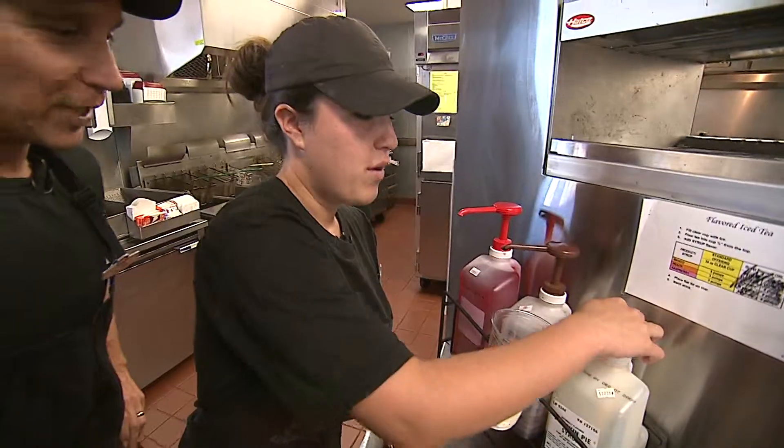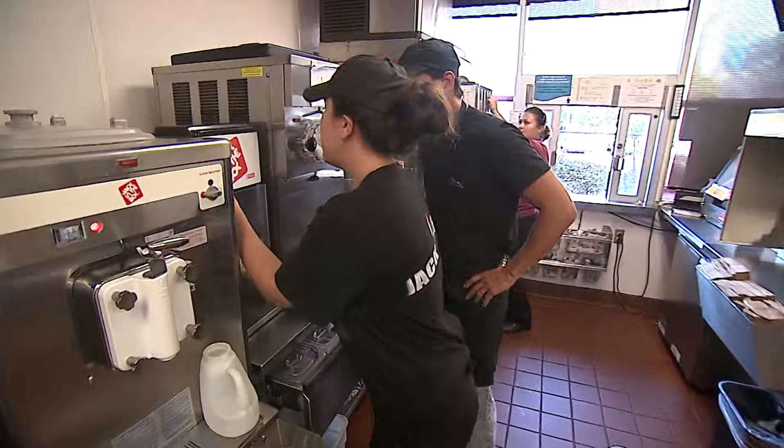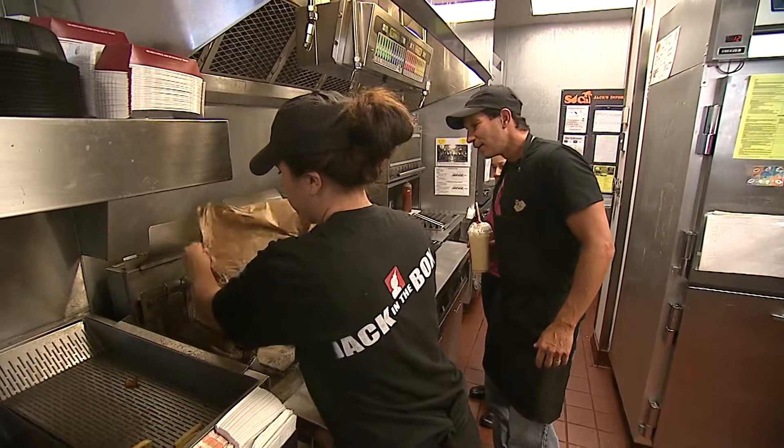Pumpkin pie! One, two, and three. Oh, you're not messing around. You want some whipped cream on it? Oh, whipped cream — absolutely. That's perfect.